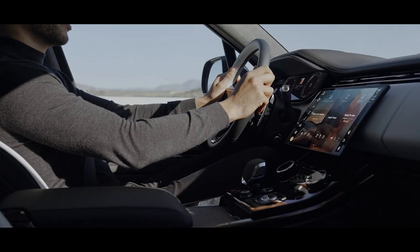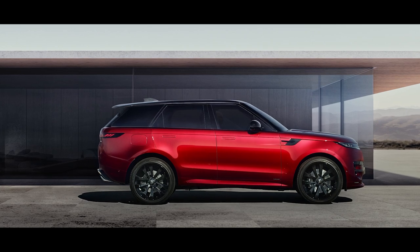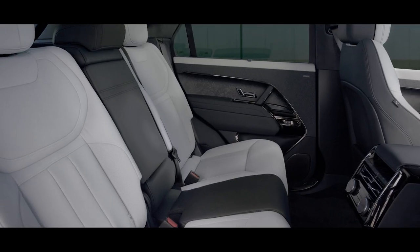For those who specify the dynamic model, unique design elements are added, including duotone interior colourways and further moonlight chrome signature details.